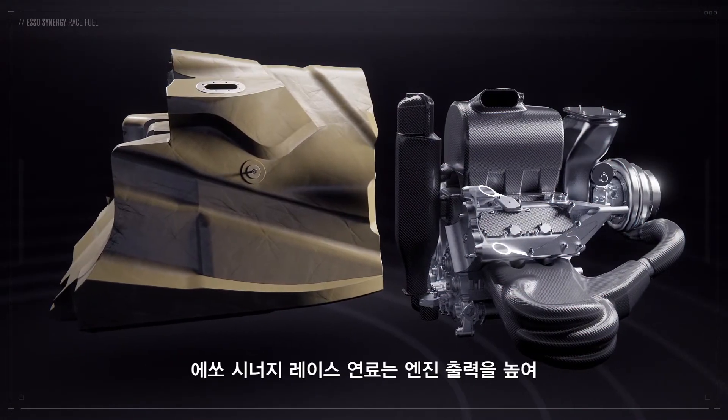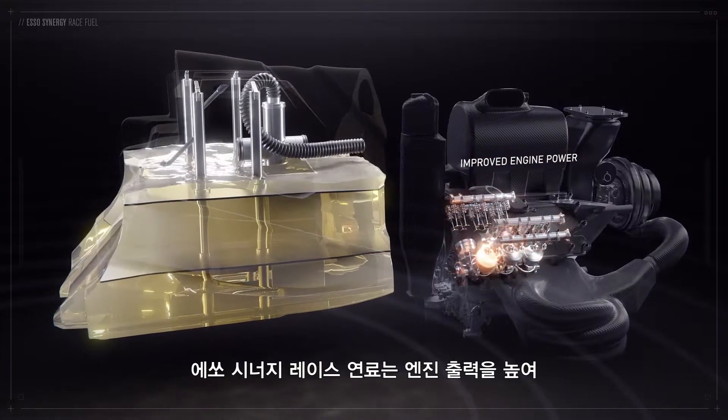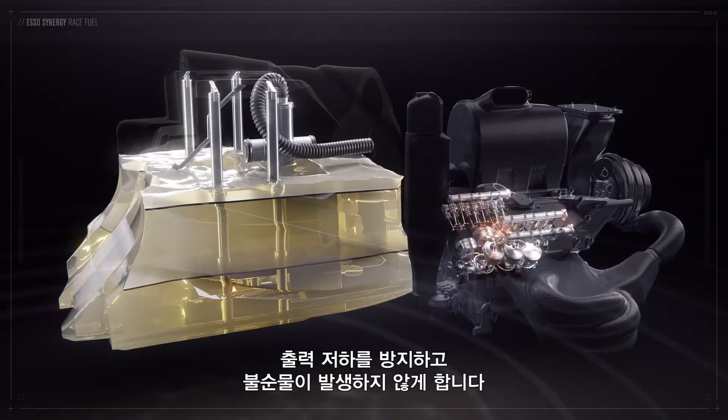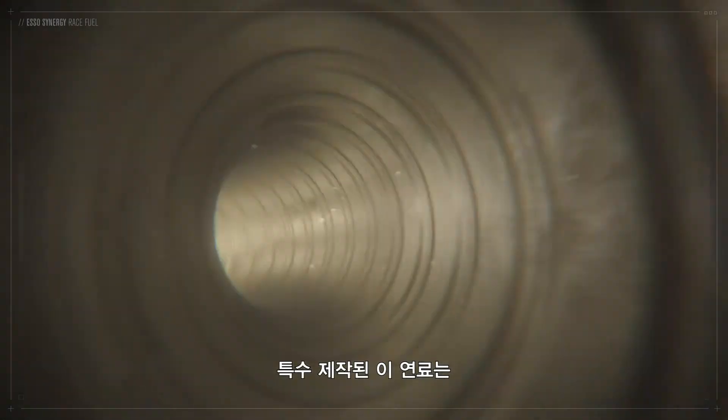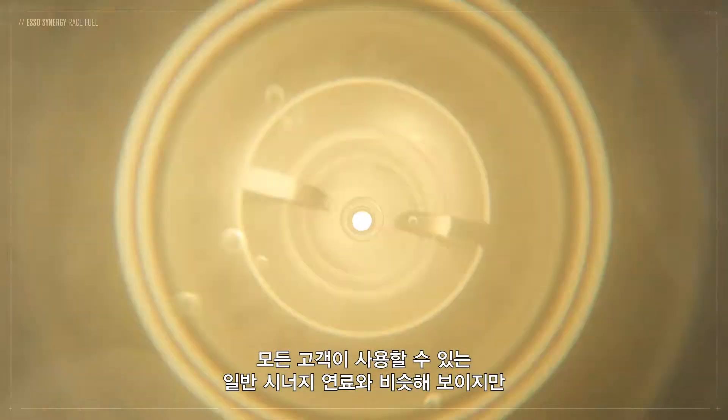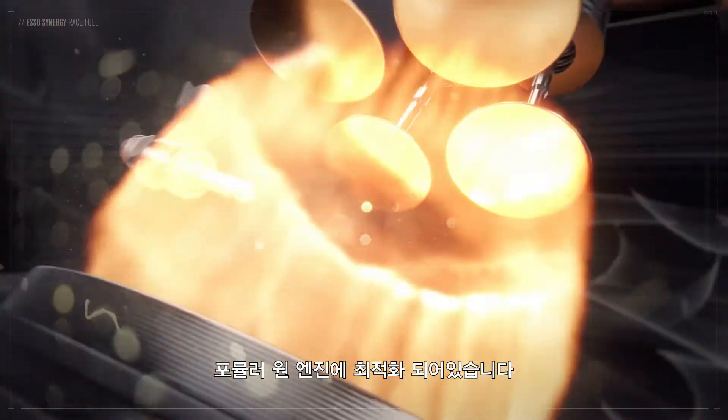Esso Synergy Race Fuel helps provide improved engine power and reduce power degradation and debris build-up during the life of the engine. This uniquely formulated fuel, although similar to the Synergy Fuel available to customers around the world, is optimised for the F1 engine.